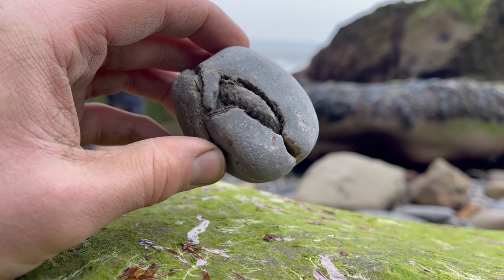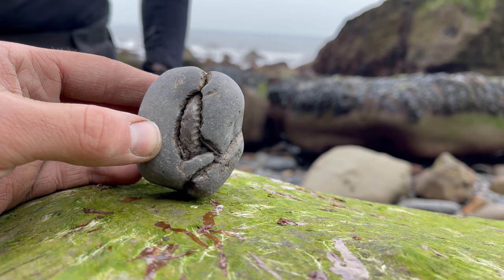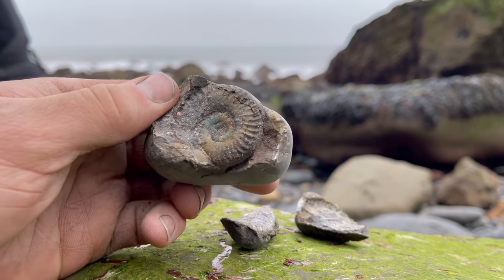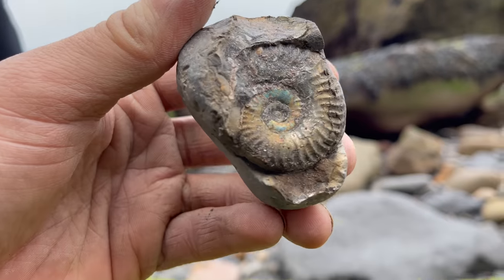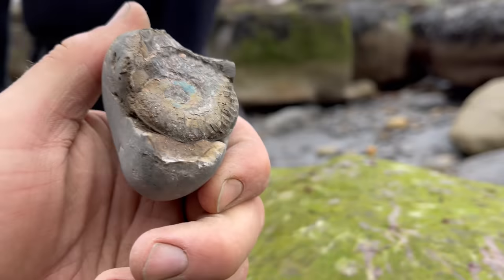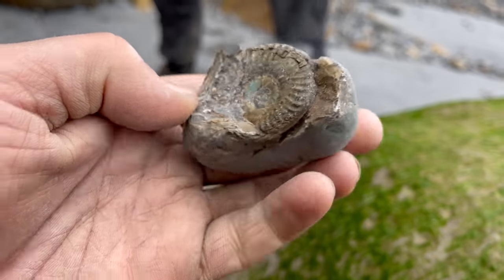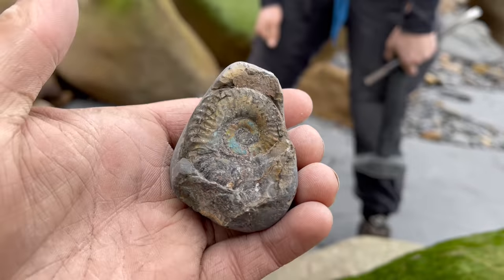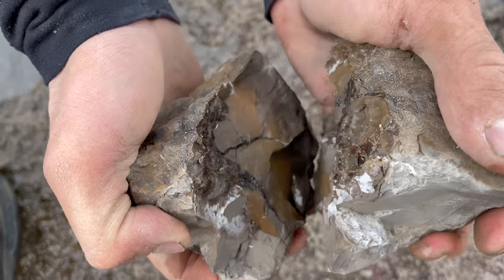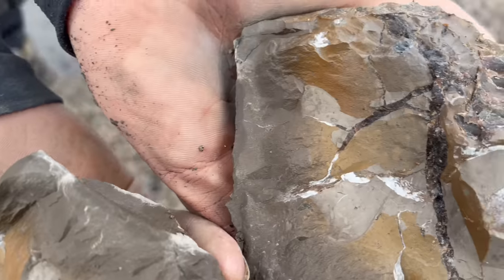Here's another example of a little Grimoceros ammonite we found. In comparison to the previous one, this specimen was completely encased in rock still, however there was a really significant crack through it, and just with a couple of little taps of our hammer and chisel it opened incredibly easily. This unusual nodule contains a specimen which we've never found before. We're not entirely sure what species it is at the moment, however we will try and find out. It was really calcified and a really impressive little ammonite.